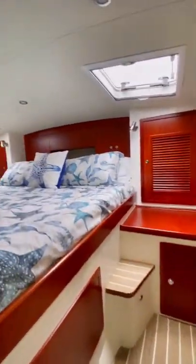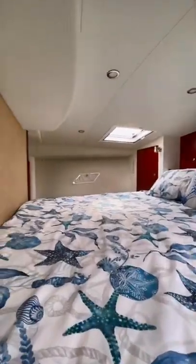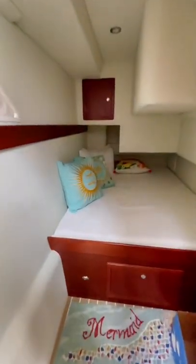The master stateroom in this boat is all the way forward, so it's not squeezed into either one of the hulls. It's quite spacious in here and a great use of space.